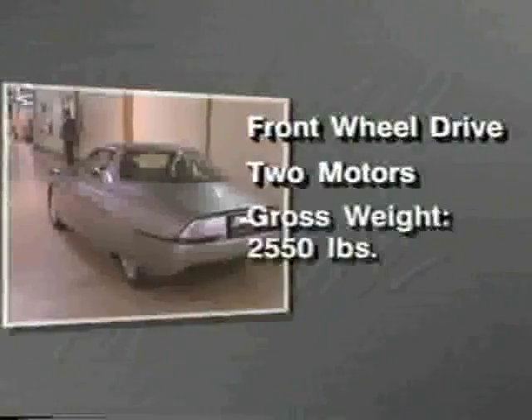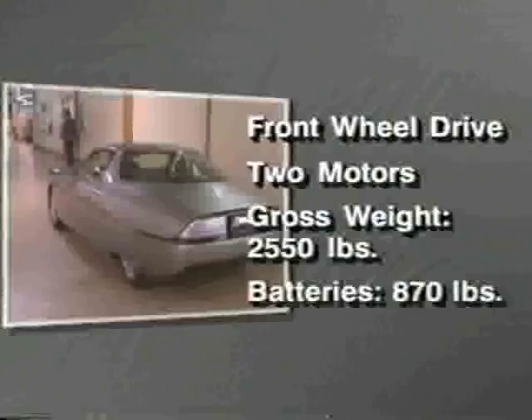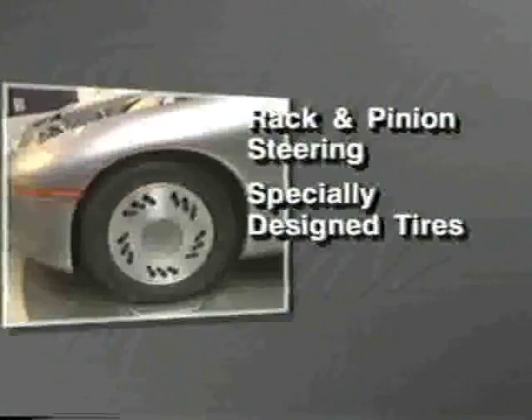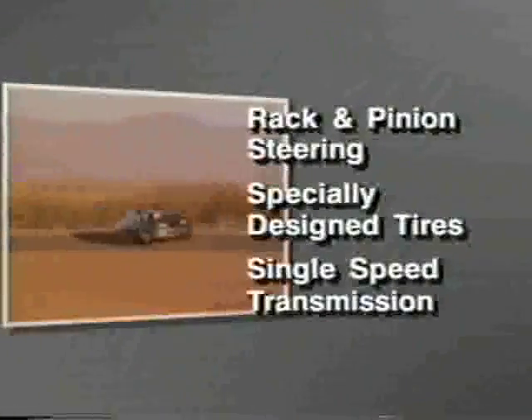So the approach here was to take a clean sheet of paper approach to an all-new car. The Impact is distinctive in a lot of ways. It's front-wheel drive, but there are two motors — one for each wheel. The gross weight checks in at a little more than 2,500 pounds, with 870 pounds belonging to its battery pack. The Impact is equipped with rack and pinion steering, specially designed radial tires, and a single-speed transmission — no shifting.